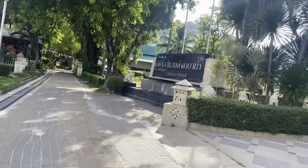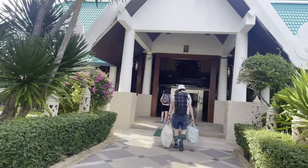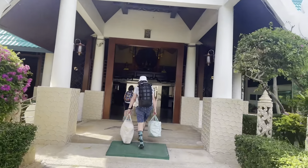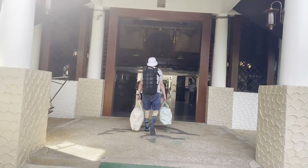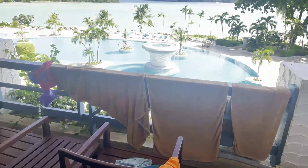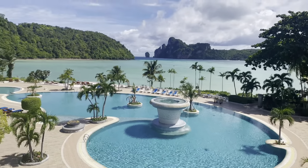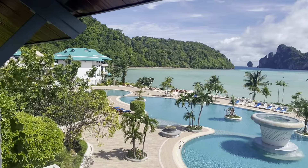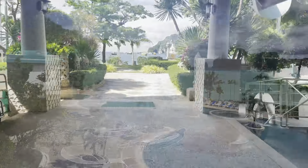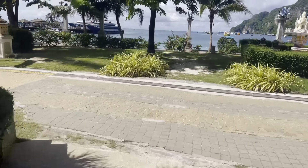Part of our month-long trip in Thailand, we spent three nights on Koh Phi Phi Island. We took a ferry from Phuket, which I've shown in a previous video, and we are staying at the Cabana Hotel, which has an incredible view and is very close to everything. The island is not that big, so we did walk all over the place.